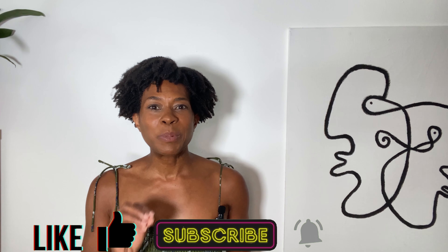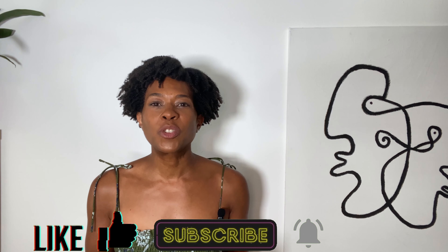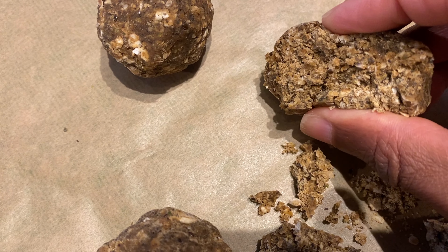If you find value in the information in this video, I would love it if you would like, subscribe, and hit that notification bell so that you can continue to receive similar content each week from my channel. These protein balls are not only quick and easy to make with just four ingredients.